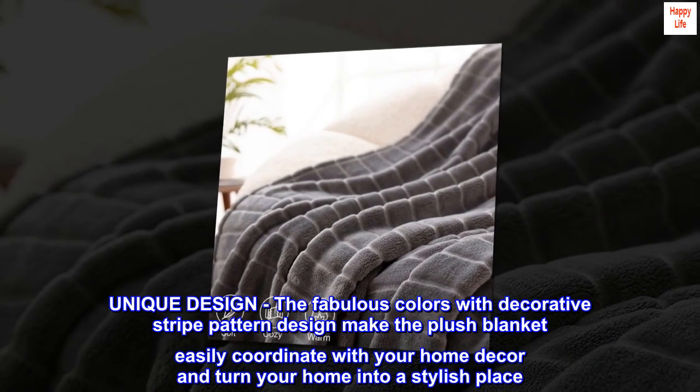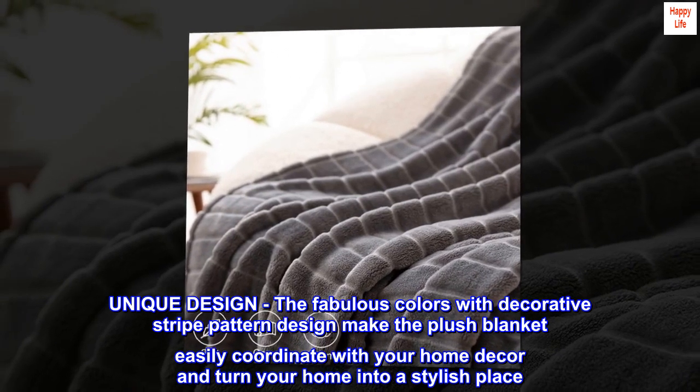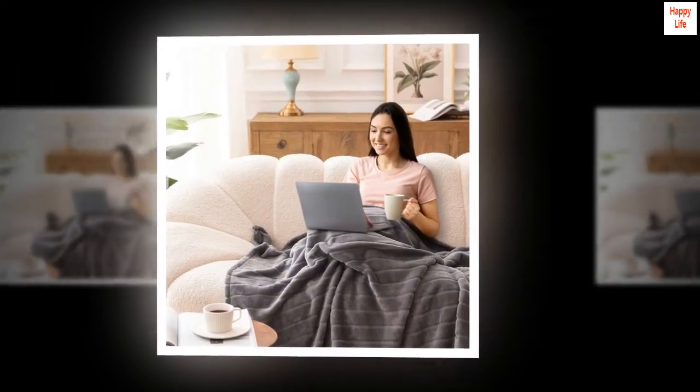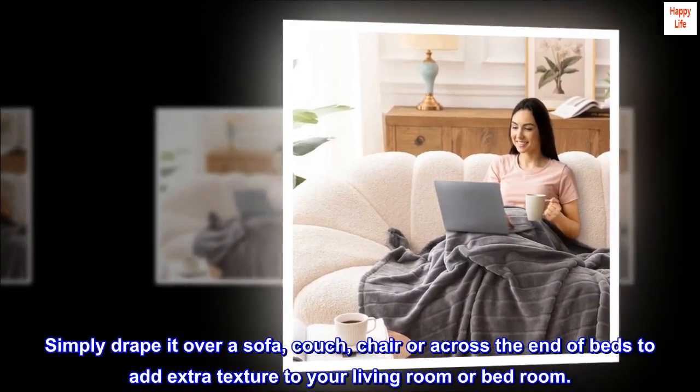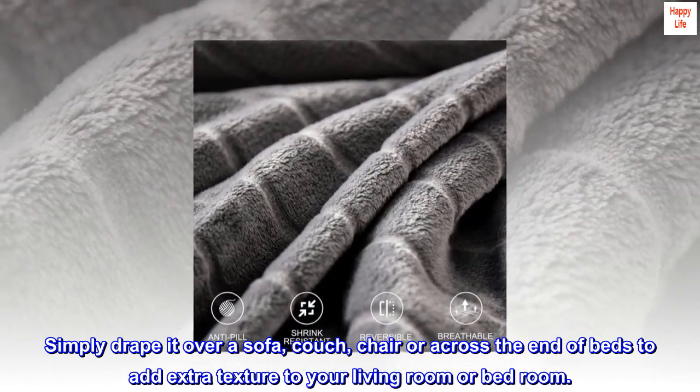Unique design. The fabulous colors with decorative stripe pattern design make the plush blanket easily coordinate with your home decor and turn your home into a stylish place. Simply drape it over a sofa, couch, chair, or across the end of beds to add extra texture to your living room or bedroom.